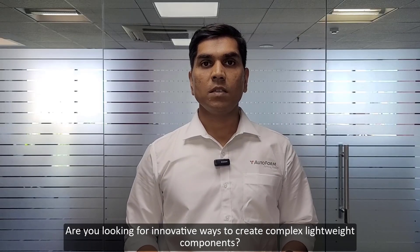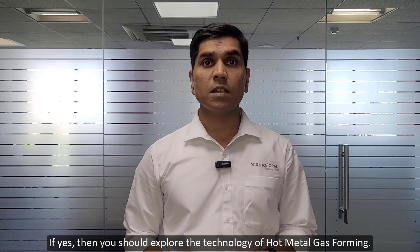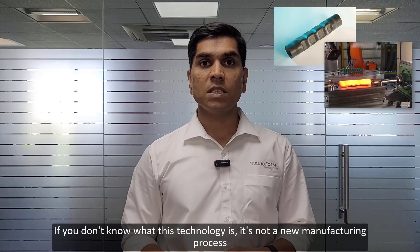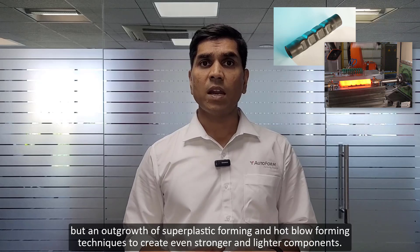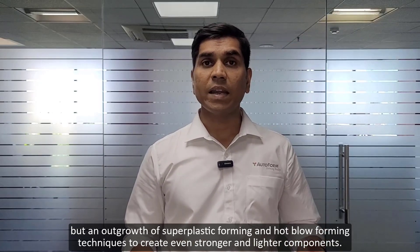Are you looking for innovative ways to create complex lightweight components? If yes, then you should explore the technology of hot metal gas forming. If you don't know what this technology is, it's not a new manufacturing process but an outgrowth of super plastic forming and hot blow forming techniques to create even stronger and lighter components.